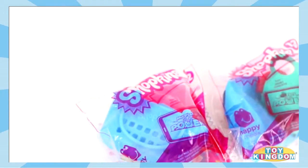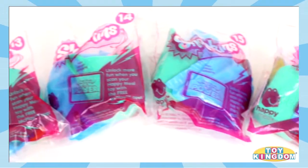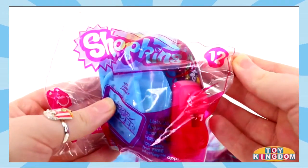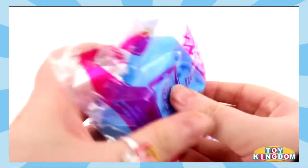Hi everyone, welcome to part 3 of our Shopkins McDonald's Toys opening. Today I'm going to be opening numbers 12 to 16. So let's find out who we get.